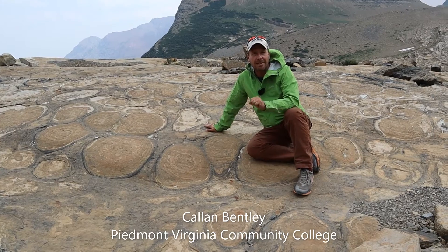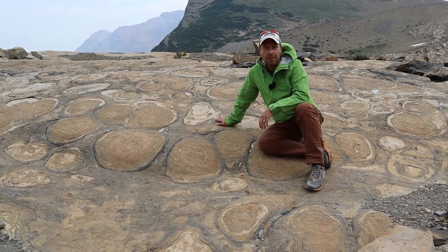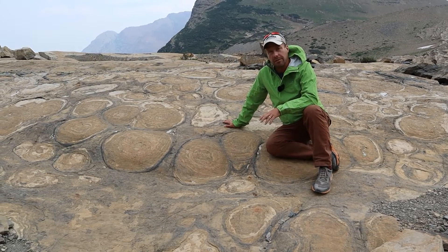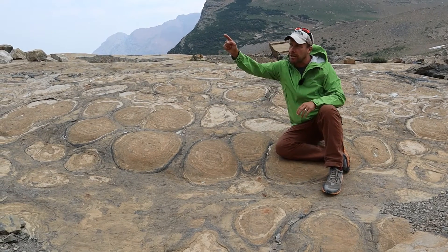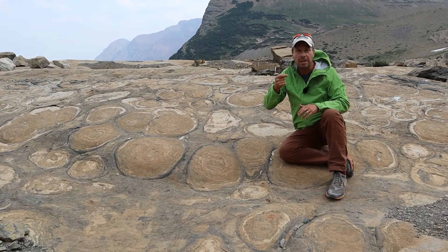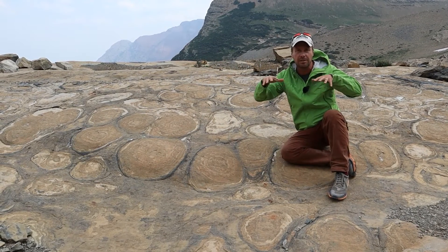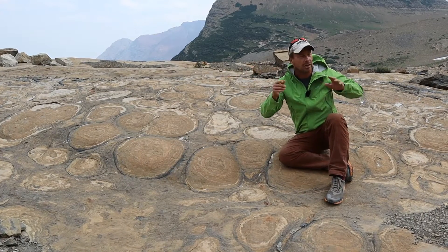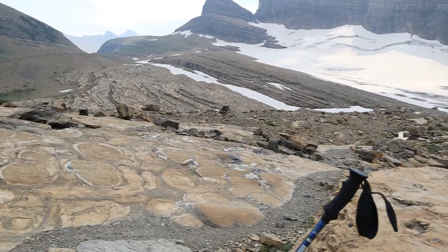We're up here at Grinnell Glacier at the end of one of the best hikes in Glacier National Park. We've walked from where the trail comes up to the uppermost lake, across a rib of Helena Formation. This is Mesoproterozoic limestone, maybe about halfway between the trail and Grinnell Glacier itself, which is over that way.